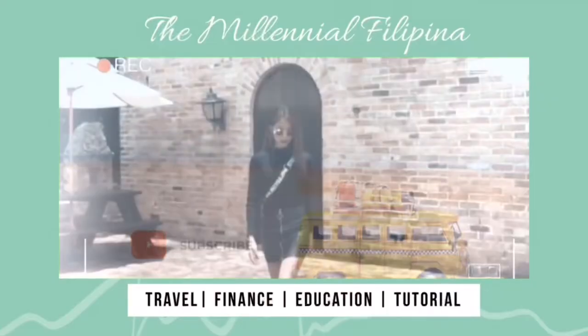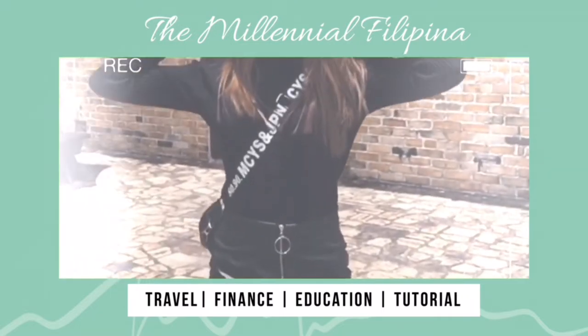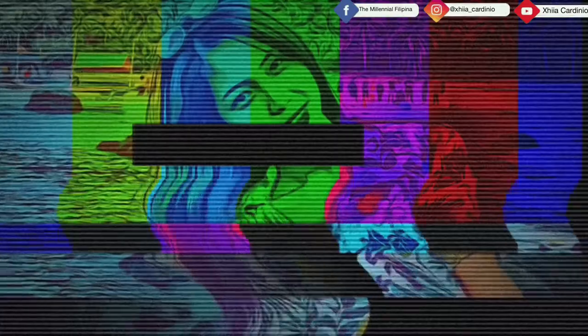Welcome back to my channel. It's a Milano Filipina. For today's content, I will be sharing my experience and my journey when I had my root canal treatment. So if you're planning to have your root canal treatment and if you want to know how to process your treatment, this is the right video content for you.